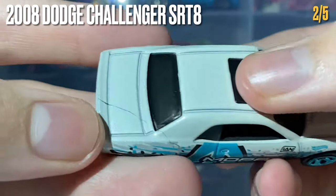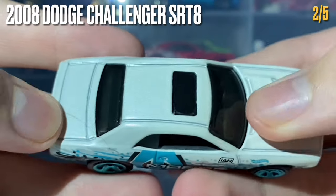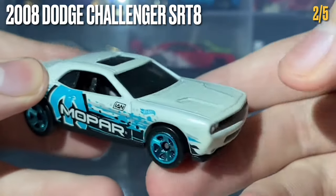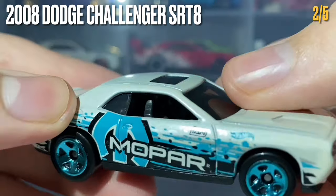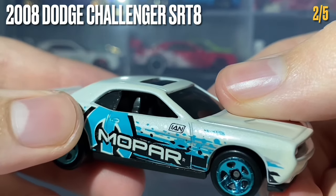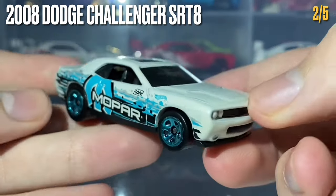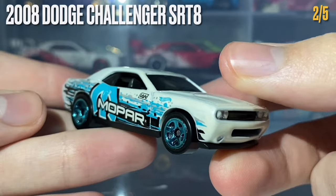Looking at the top, there's no intended tampo work here but that tampo splash continues onto the roof. The car does have a sunroof created through the see-through window plastic — a nice realistic detail. The interior plastic is dark gray, and unfortunately this car does not have any windshield wipers or wing mirrors, but overall it looks really really good.